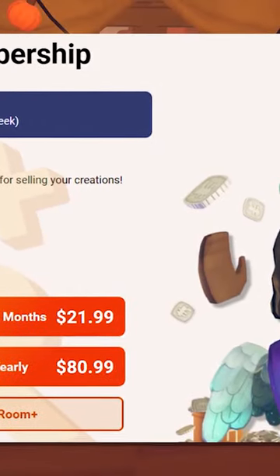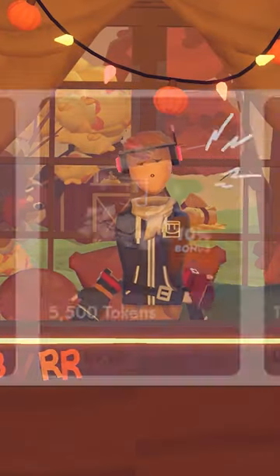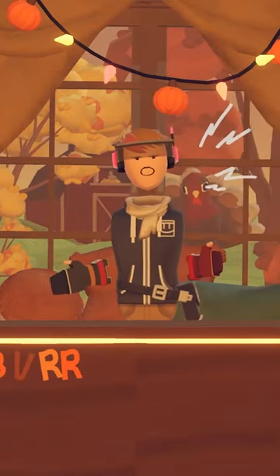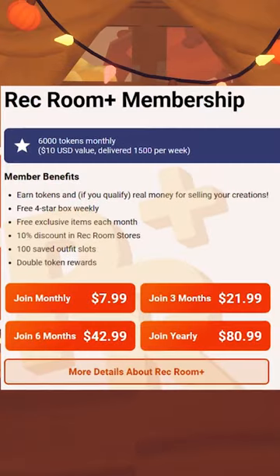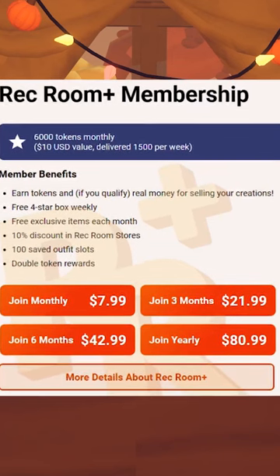Recently, there was a small update to RecNet that allows you to buy Rec Room Plus from the website. This isn't anything too special, because a while back they also added ways for you to buy tokens from RecNet. However, now, if you buy Rec Room Plus from RecNet, they also have options for yearly plans, instead of just the monthly plan that you can get in-game.